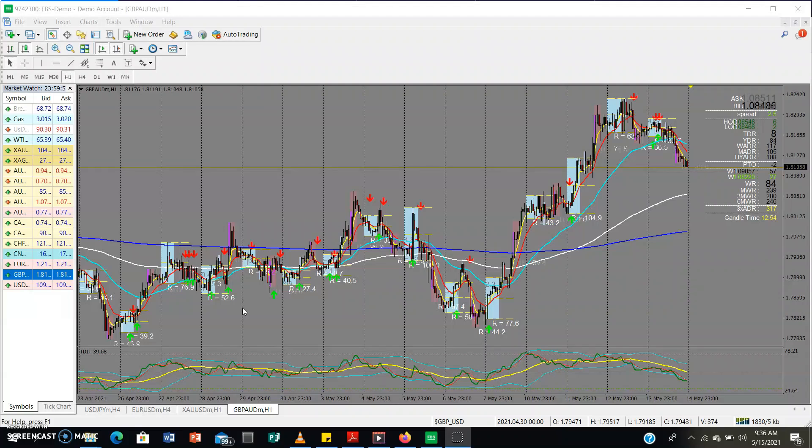The market closed a few hours ago — it's 9 a.m. right now. This is the time we actually utilize to make some very powerful trades. I'm going to be looking at about four pairs and we're going to see what they're going to do for the coming week. We're starting with GBP/AUD.